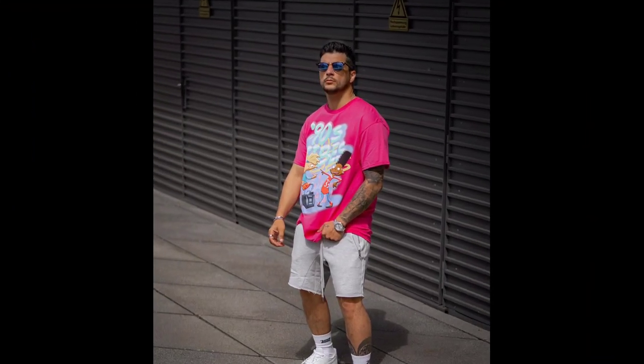And for the last outfit, you can try a pink t-shirt with gray shorts and white sneakers.